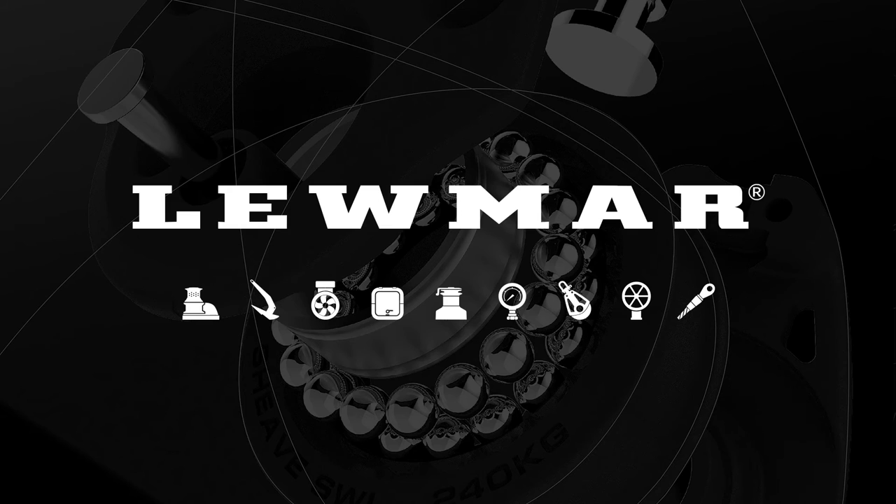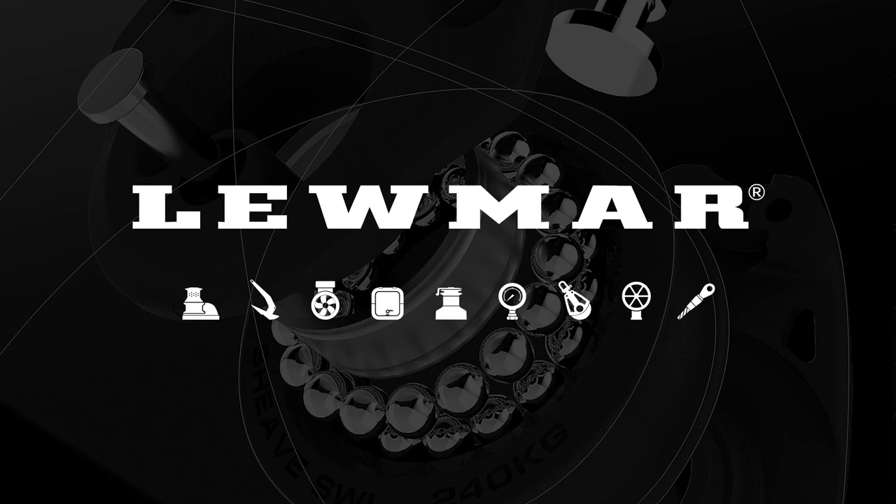For more information, contact your territory manager or phone BLA on 1300-BLA-Sales.